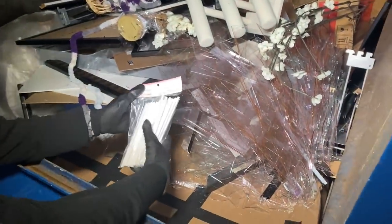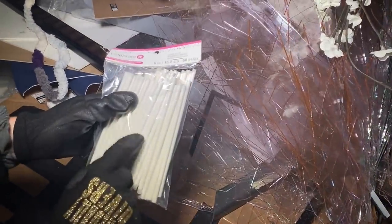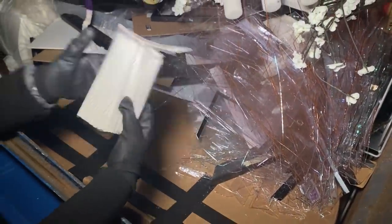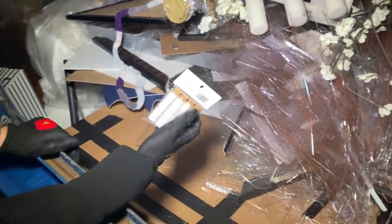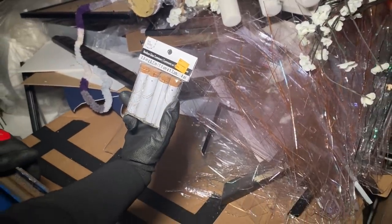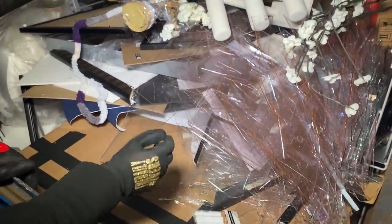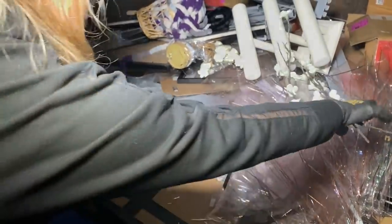Then we got some cookie sticks. This is perfect because I was actually needing to get some for a DIY I'm going to be doing on my channel, and this is actually a good amount so it'll be perfect. Then we have a broken set of necklace glass containers — it was on clearance for three dollars, but they're all broken, so that's no good.